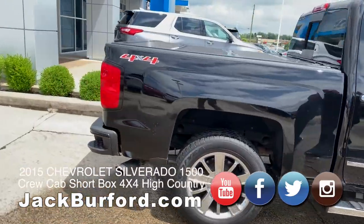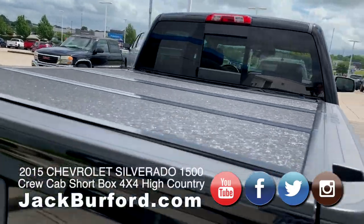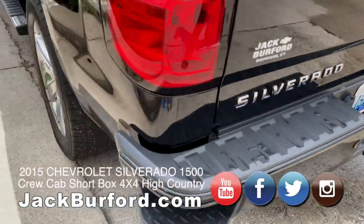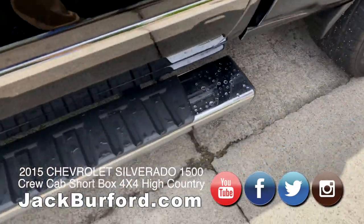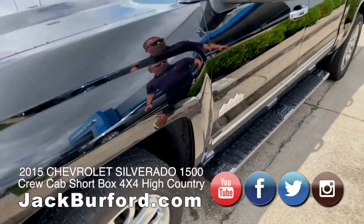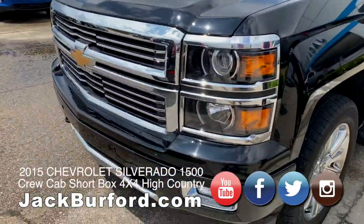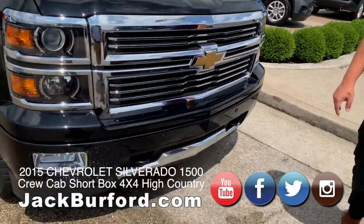It's got a topper on it — a nice hard top that a previous customer had installed. It does have a 6.2 liter V8 engine, backup sensors, and it's better equipped than you could get one back in 2015. All the chrome accents and that beautiful brown leather interior.